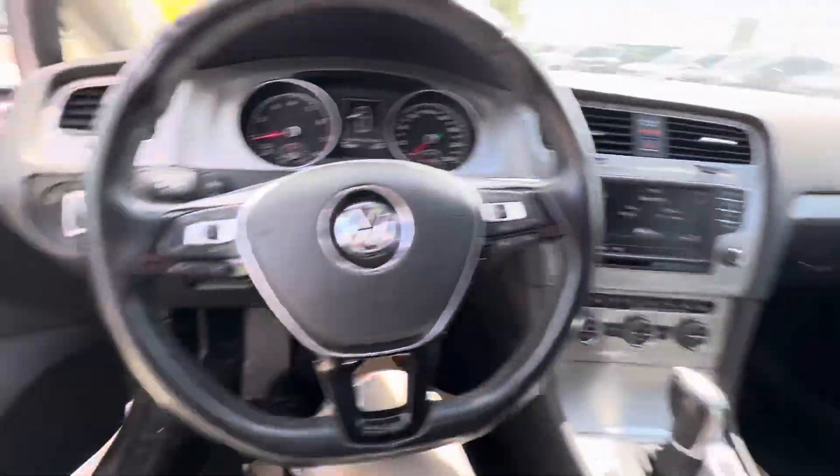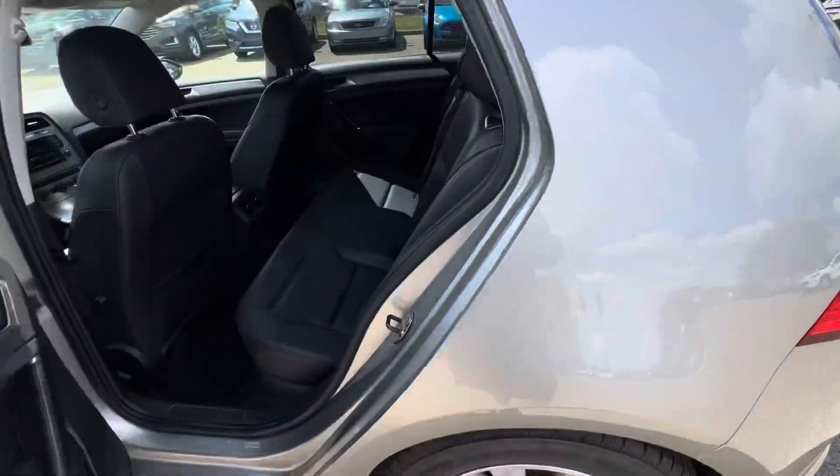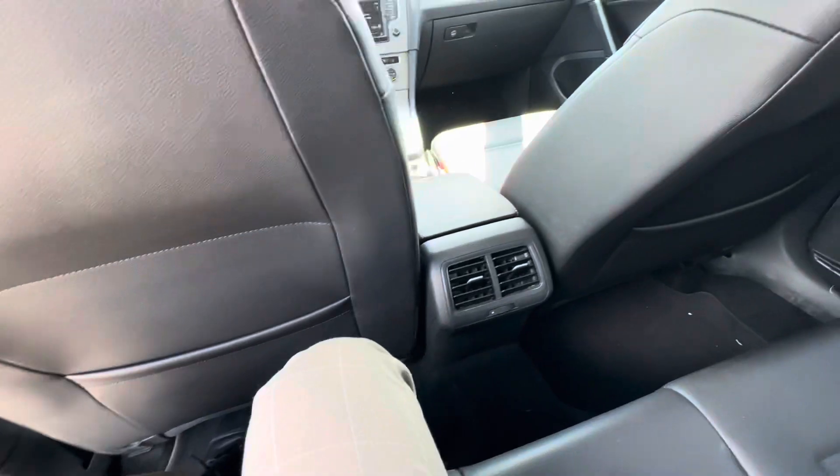This vehicle has been well taken care of. It is in such good shape that I don't know how it's still on our lot. Nice tinted windows in the back, lots of room for your passengers. As you can see, it's pretty comfortable — the seats are really nice, with no rips or tears anywhere.